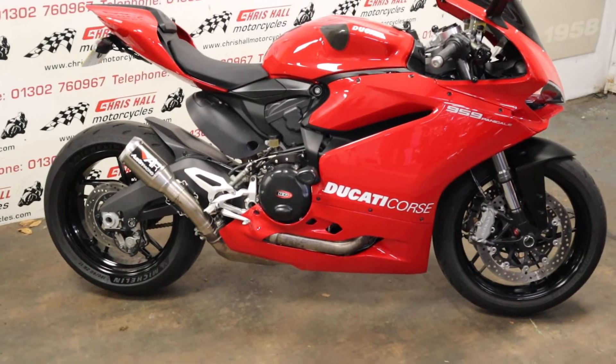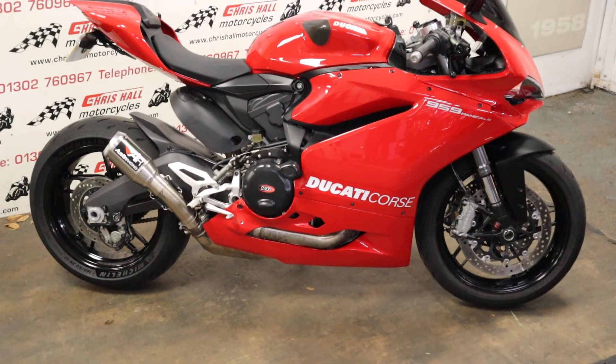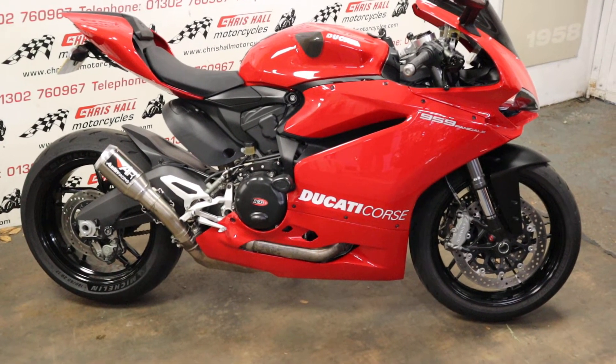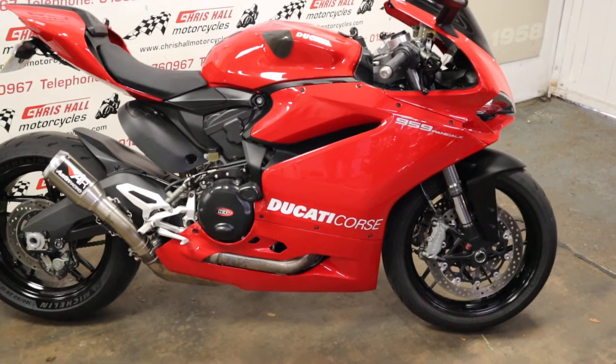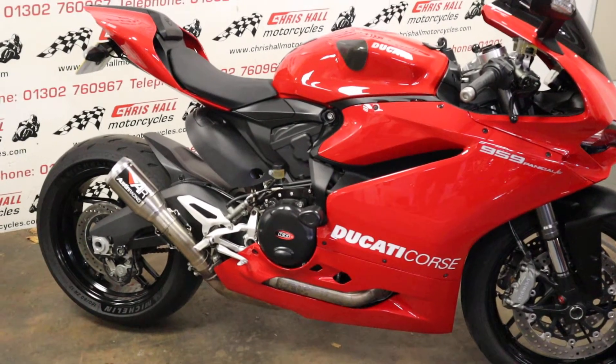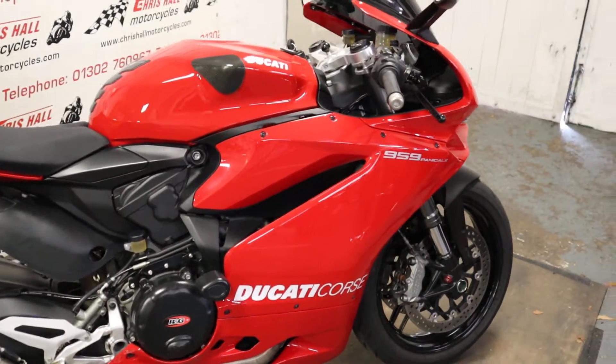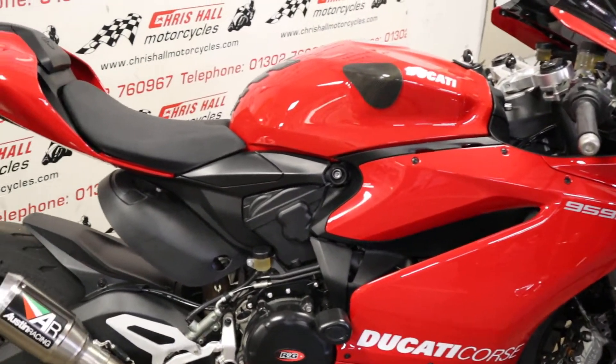Hello and welcome to Crystal Motorcycles in Doncaster. Today we've got the 2016 Ducati 959 Panigale. Wow, where do you start? Work of art, motorcycle — ride it, put it on the wall. It is just stunning.